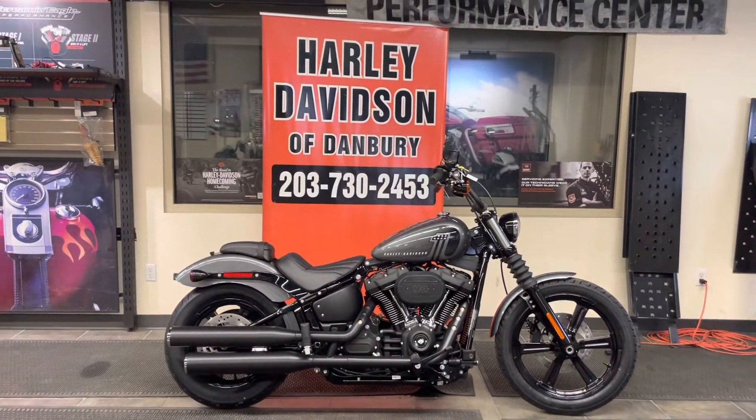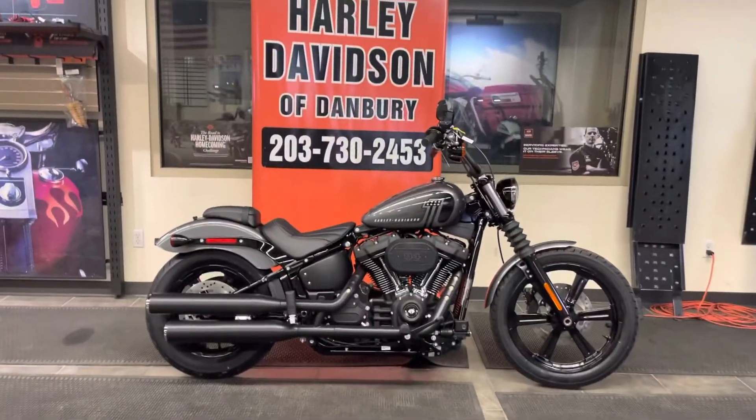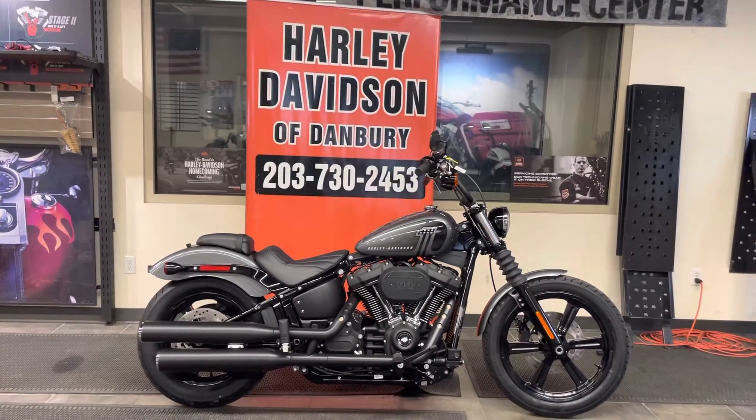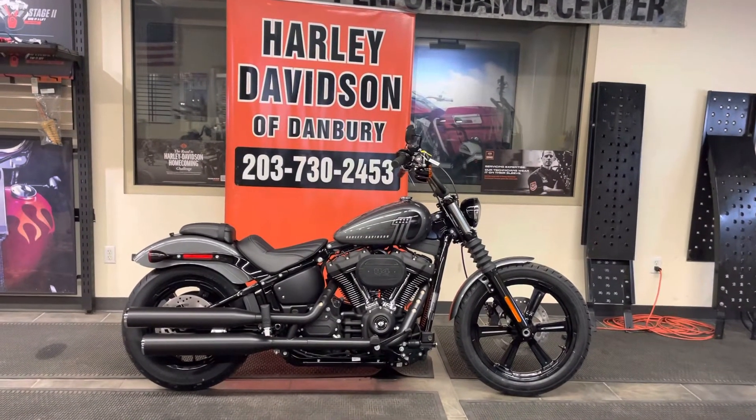Remember, we are the Danbury Muscle Factory with our Dynojet 250i. Thank you for watching this video — come visit us. We're open five days a week, Tuesday through Saturday. We're one-half mile south of the Home Depot in Danbury, exit 7 off I-84.